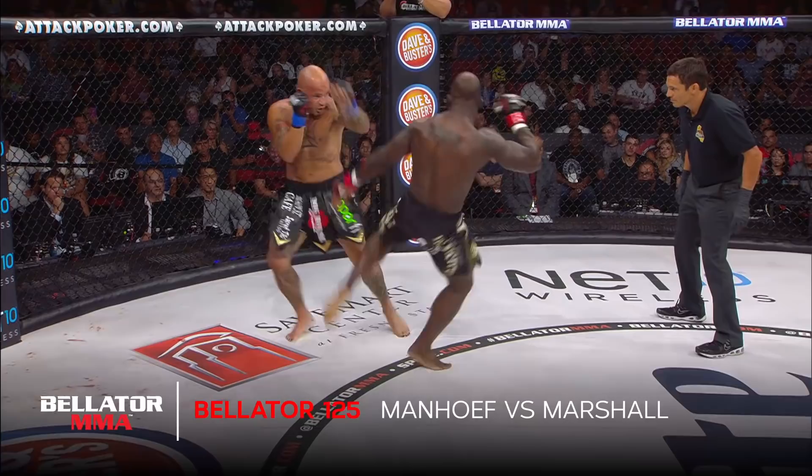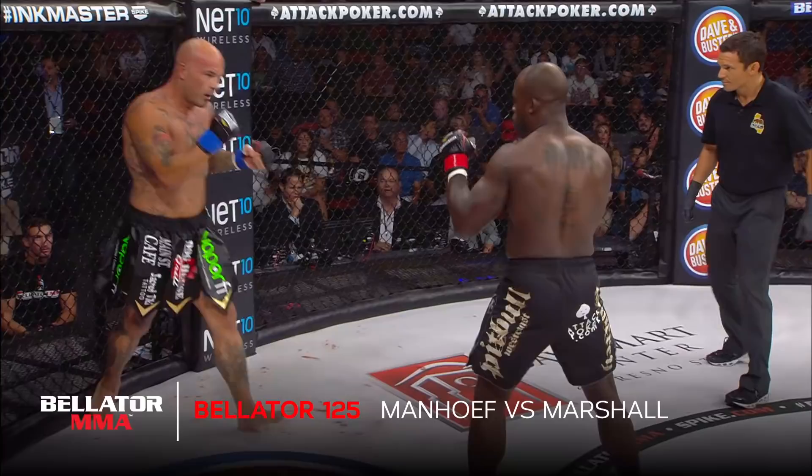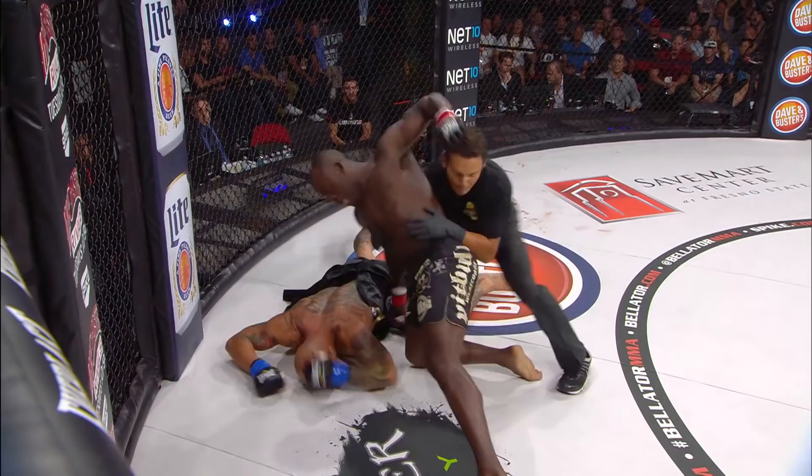Paddle roll movement but caught there with the right hand. Nice one twos down the center. Inside kick from Manhoff into the outside. That's Manhoff's big advantage in this fight — he has huge leg kicks.